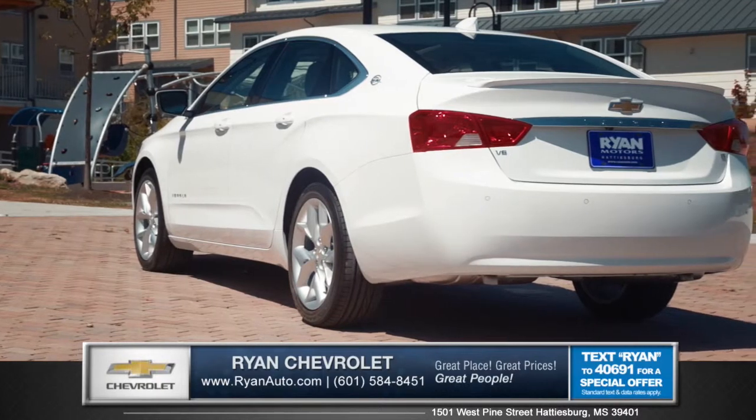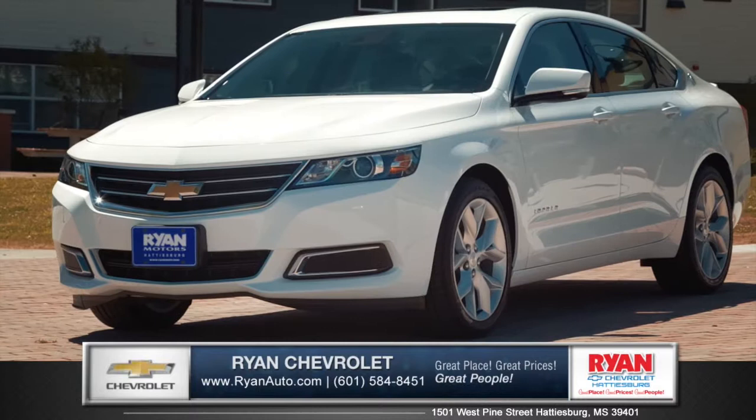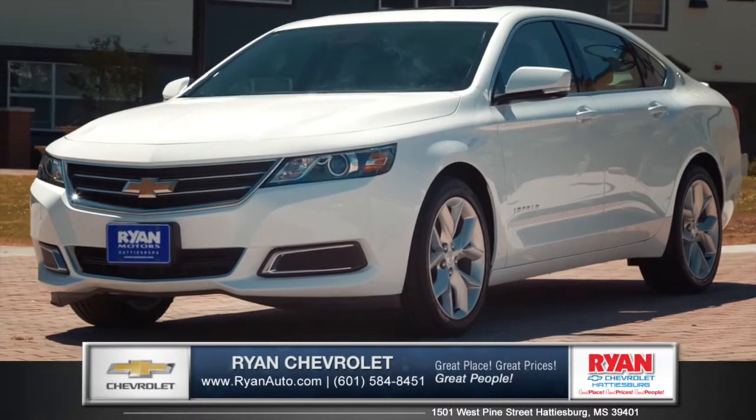Purposeful and elegant, the Impala is sure to impress. So come down and see us and check out the 2015 Chevy Impala.